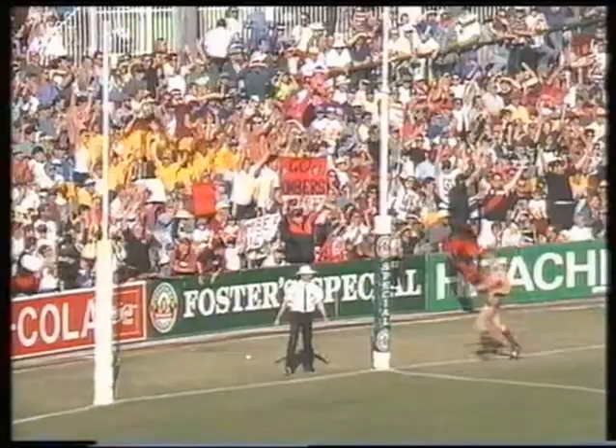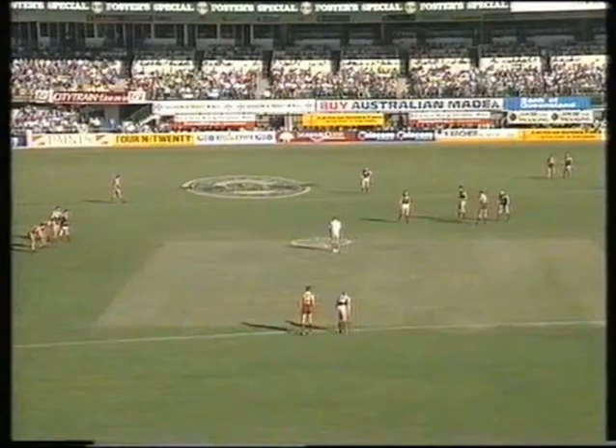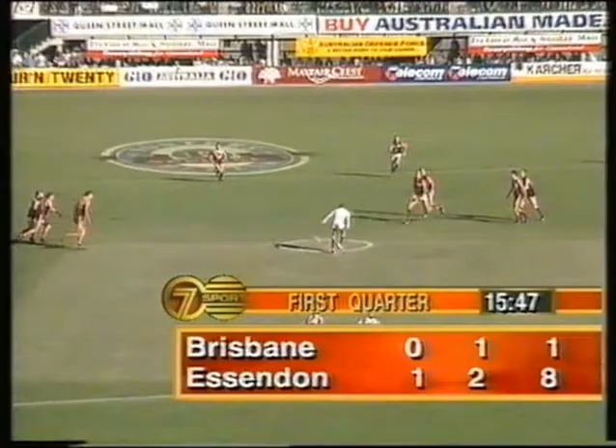He roved it beautifully, took it off the front of the pack — you can't teach that, it's called goal awareness. Watson knew where the goals were, used all his experience, it came to the floor and he put it through. A good start to the Bombers, they lead by seven points, slight breeze favouring the end they're kicking to.